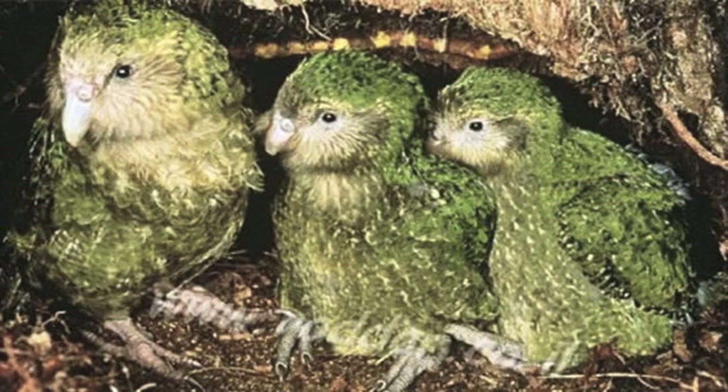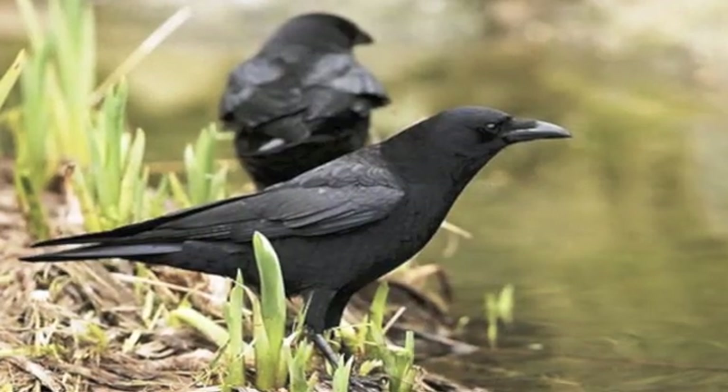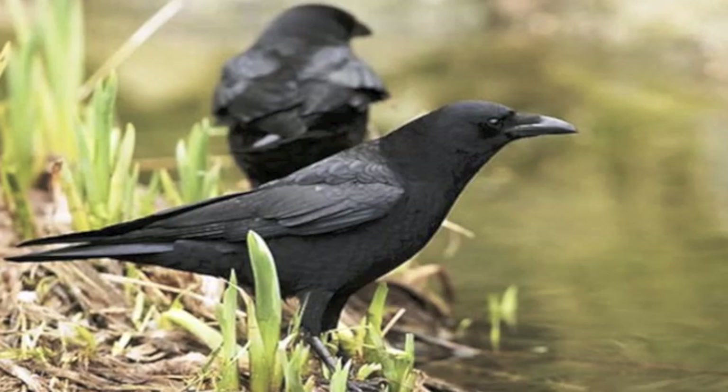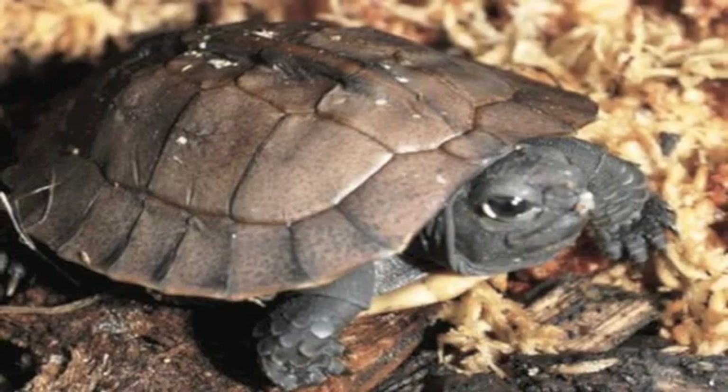Number 12: the kakapo. The kakapo is one of the most unique birds you'll ever see and it's the only parrot incapable of flight. Found in New Zealand, it only comes in one color — yellow-green — and it even has whiskers under its beak. The 126 remaining birds are extremely endangered. Number 11: the Hawaiian crow, also known as the 'alala in the native Hawaiian tongue, is now extinct in the wild with only 109 remaining in captivity.